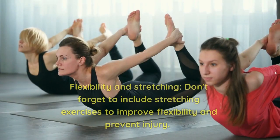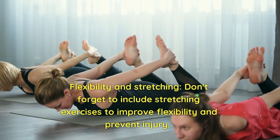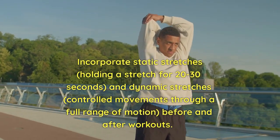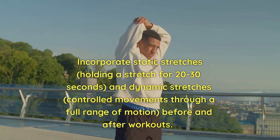5. Flexibility and Stretching. Don't forget to include stretching exercises to improve flexibility and prevent injury. Incorporate static stretches, holding a stretch for 20 to 30 seconds, and dynamic stretches, controlled movements through a full range of motion, before and after workouts.